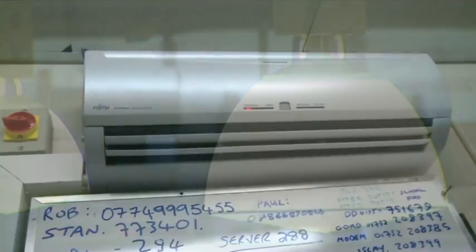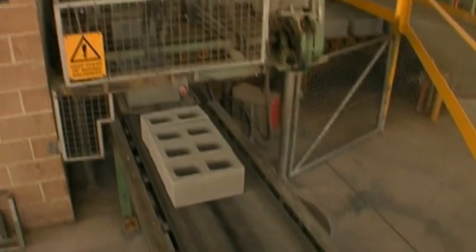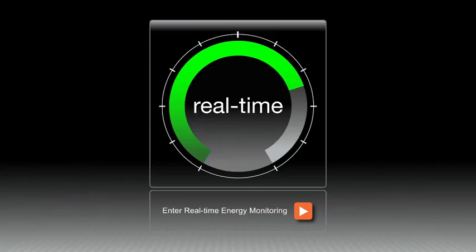Right now up to 40% of the energy you buy is leaking out of your building as waste, serving no purpose other than to line the pockets of the fat cats at the utility company. Enescope Realtime can help put a stop to this senseless waste of your hard-earned money.